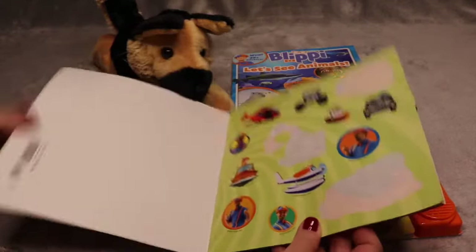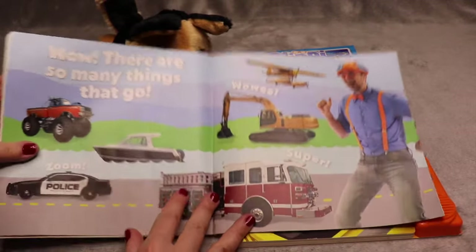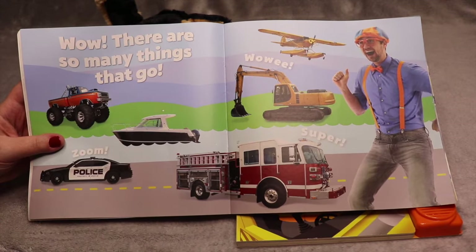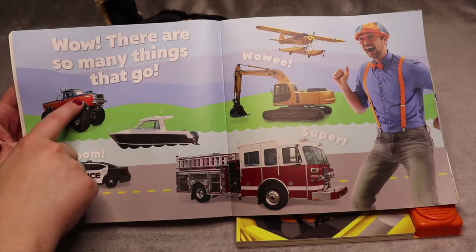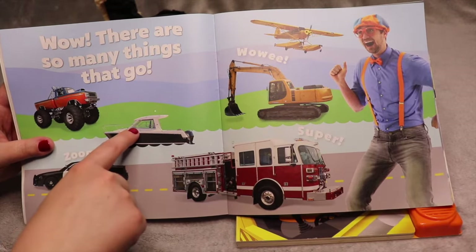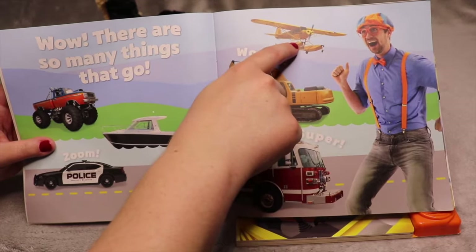This book comes with a lot of really cool stickers. Wow, there are so many things that go! Zoom. Look at this — this is an orange and blue monster truck. If you know anything about Blippi, he likes orange and blue. This is a police car going really fast. This is a boat on the water. This is a fire truck. This is an excavator. And this right here is a seaplane.